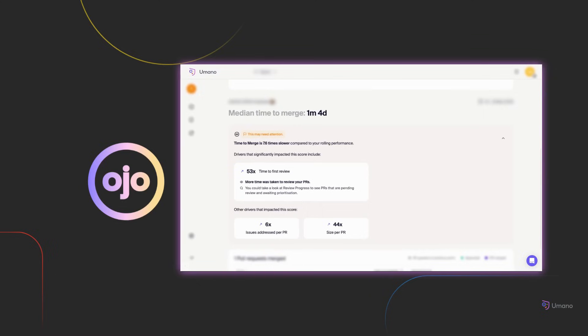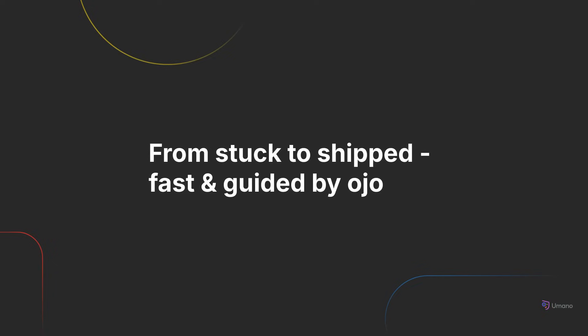OJO also supports your team during the review and deployment phase. It surfaces stuck pull requests, flags when reviewers are overloaded, and identifies unstable code patterns or failing builds. These signals are delivered in real time, so you can intervene early, avoid pileups, and keep the review process efficient and healthy.